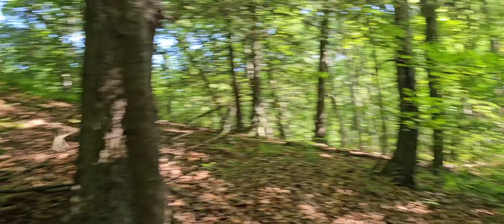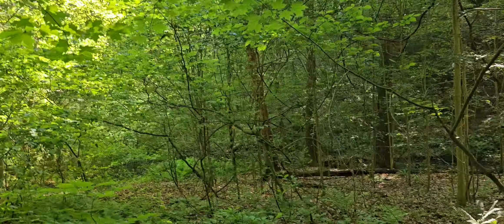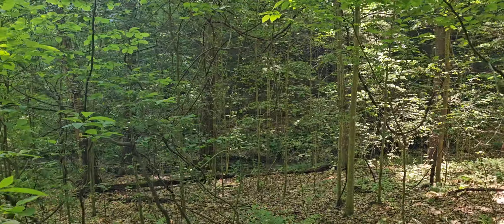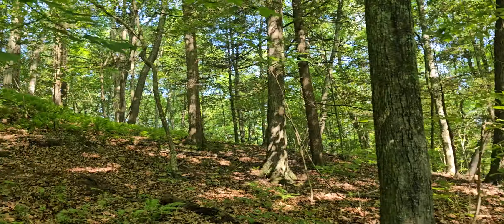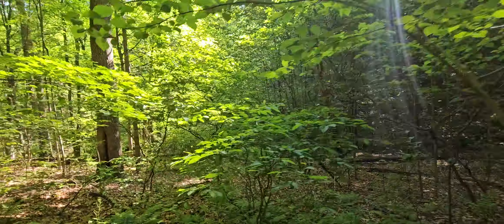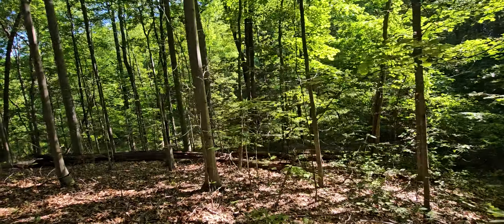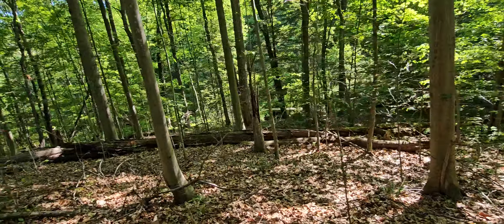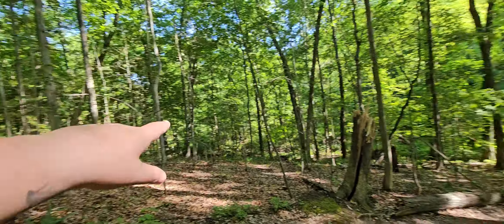So the Esopus Creek comes through down there. There's these smaller creeks that funnel into the Esopus — there's one right there, and there's another one on the other side of this ridge that goes down the mountain another way. This one comes down the mountain this way.